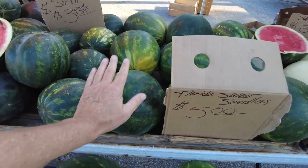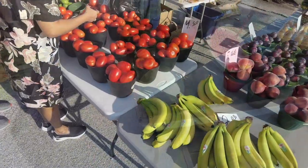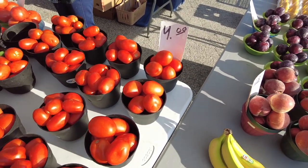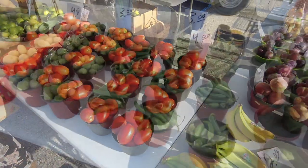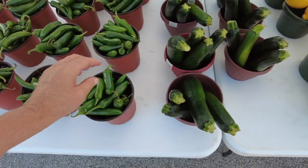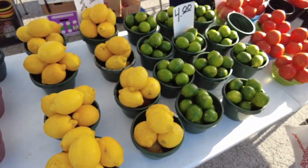Florida sweet seedless grapes — five dollars, look at that, holy smolies. And they have some plum tomatoes here — four dollars, that's not bad at all. Are these serrano peppers or jalapeños? I can't tell. Zucchini right there. Look at the lemons — three dollars and they're monsters, holy cow. Limes are four bucks.